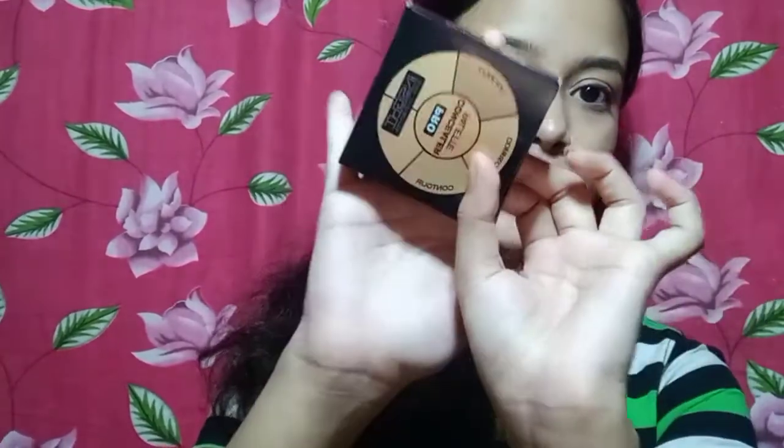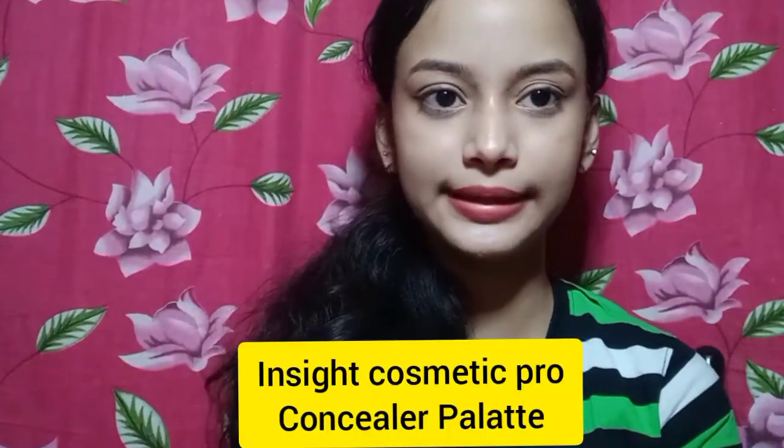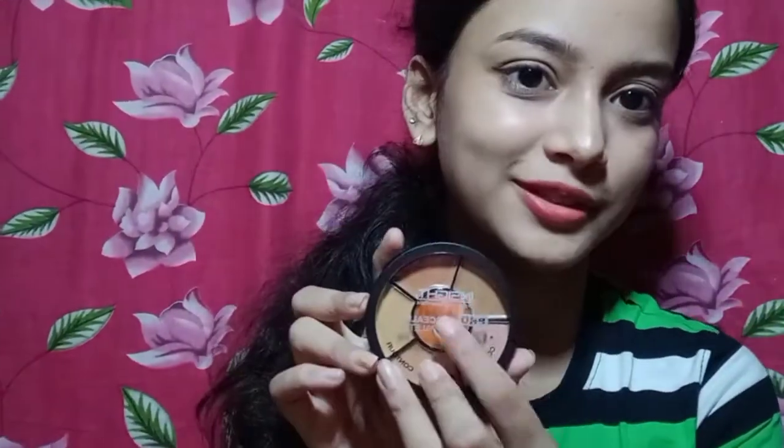Next, I will show you a cheap product. This is the Insight Concealer Palette. I want to use this palette. The color may not perfectly match our skin's pigmentation but I will try this one — if you have a concealer need, you can use it.